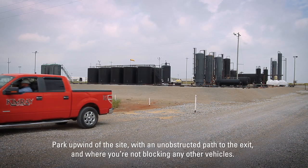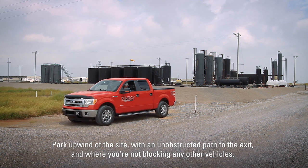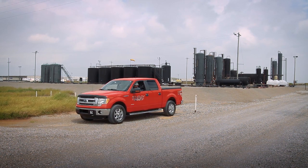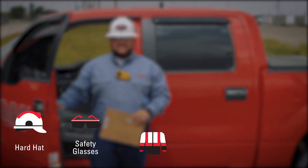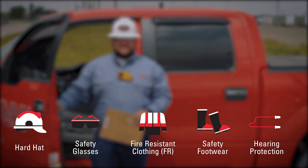Park upwind of the site with an unobstructed path of exit where you're not blocking any other vehicles. Make sure that everyone is wearing the appropriate PPE: hardhat, safety glasses, FR clothing, and safety footwear. Some locations require hearing protection.